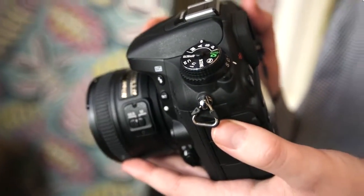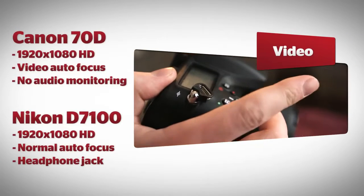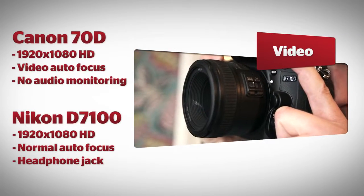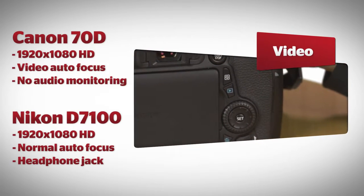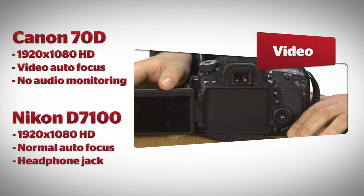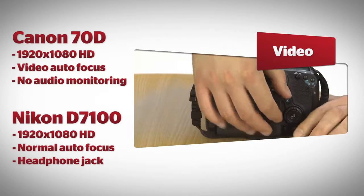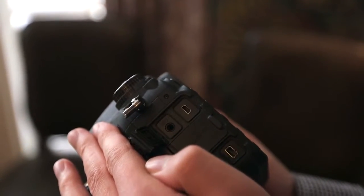Nikon has ensured the D7100 can shoot in full HD, just like Canon's 70D. Canon's dual pixel CMOS AF system has been created to offer smooth focus when filming, without having to adjust the camera's focus ring yourself. One glaring omission from the 70D is a headphone jack for reviewing audio. When you're shooting video, you'll want to know what it's sounding like before you find out in the editing room.